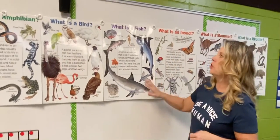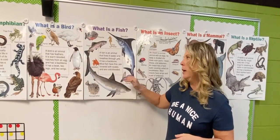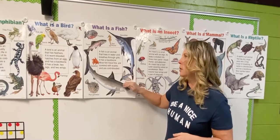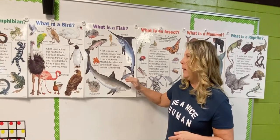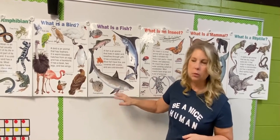We're gonna look at fish. A fish is an animal that lives in water, breathes through gills, and has a backbone. Most fish have fins, they're covered with scales, and they're cold-blooded.